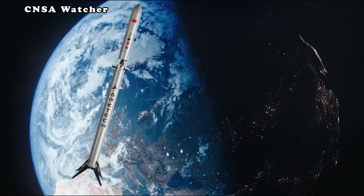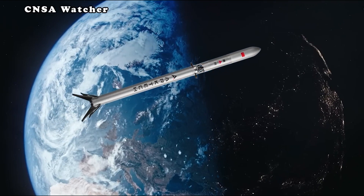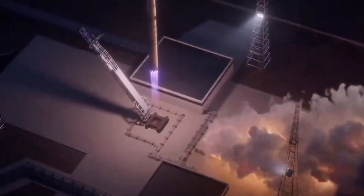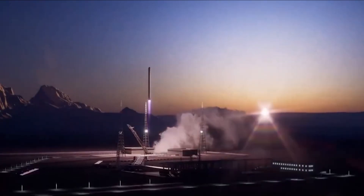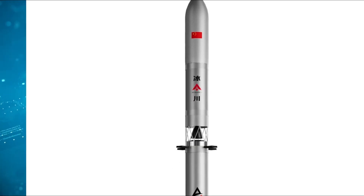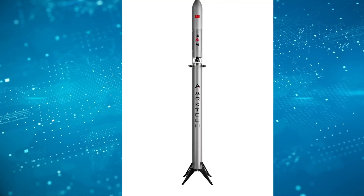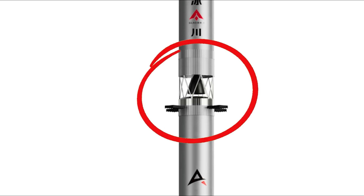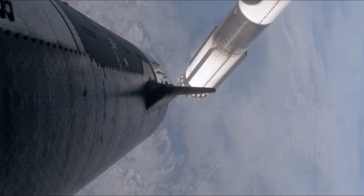The Glacier One rocket design also brings up concerns. The second stage is unusually long for a vehicle of its proportions, which could make it harder to control. In most designs, stage height is balanced to keep thrust and stability in check. Stretching the second stage without increasing the booster's height may lead to issues during ascent and separation. Another questionable choice is the placement of the grid fins near the hot staging ring. Hot staging releases an intense burst of heat, flame, and pressure as the upper stage ignites while still connected to the booster. With the fins sitting so close to that blast zone, they risk heat damage, warping, or even partial failure. If that happens, the rocket's steering during descent could be compromised, which would threaten any plans for safe recovery and reuse—a key feature these rockets are supposed to deliver.